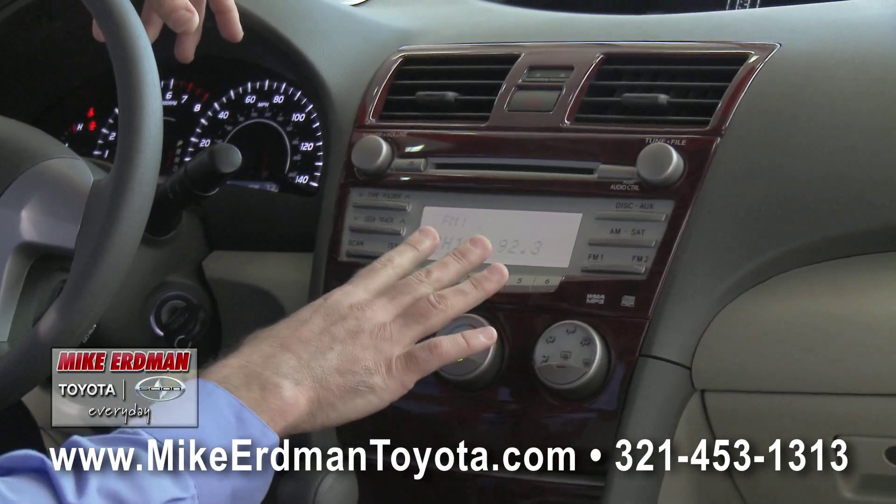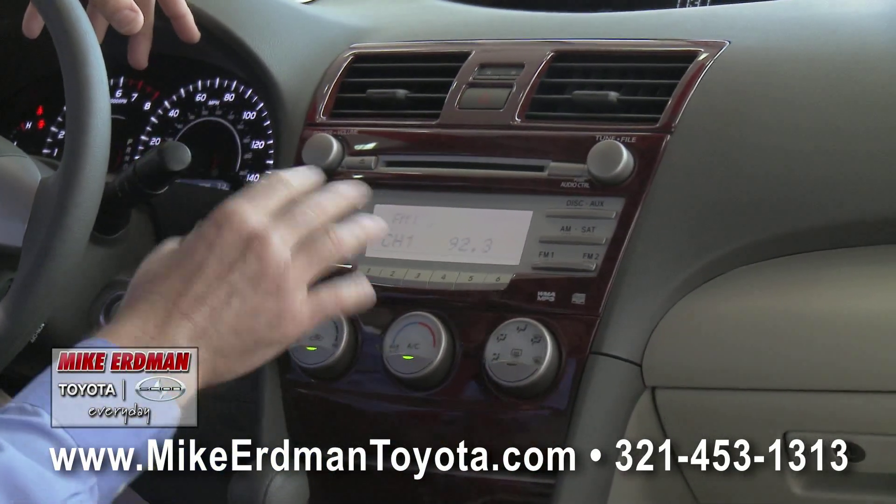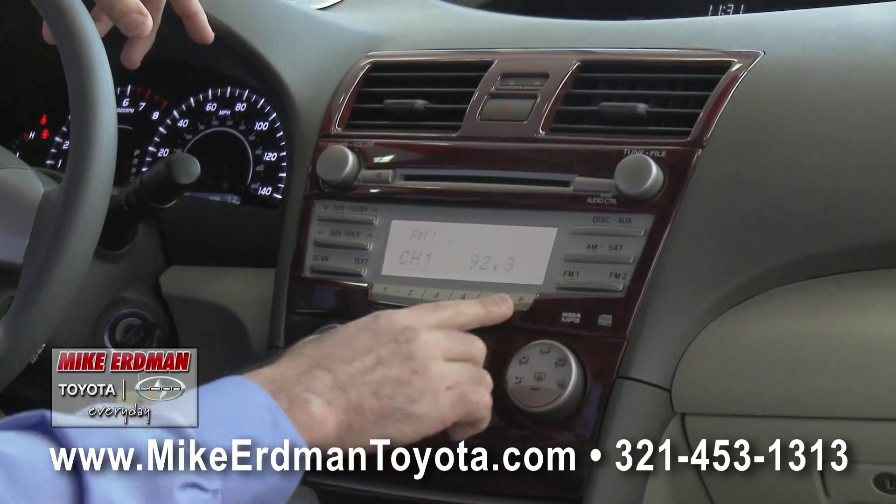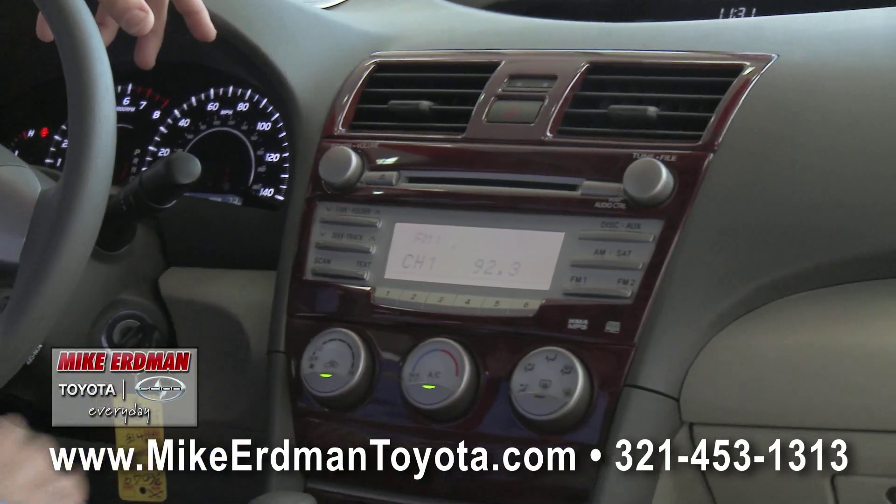With the radio, as it lights up it's not distracting to the eye for your nighttime driving — it won't take your eyes off the road. It also features six presets where you can save your favorite radio stations.